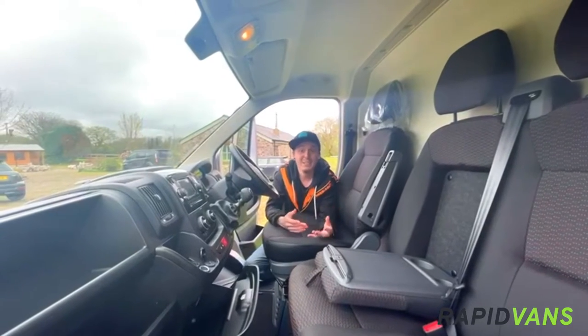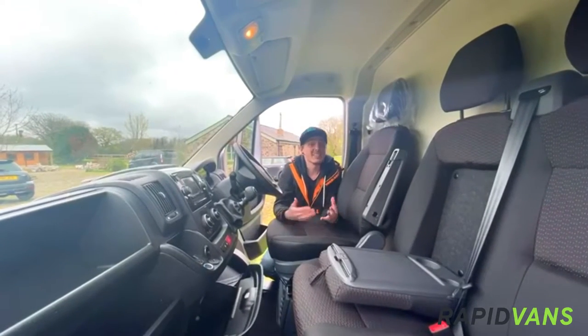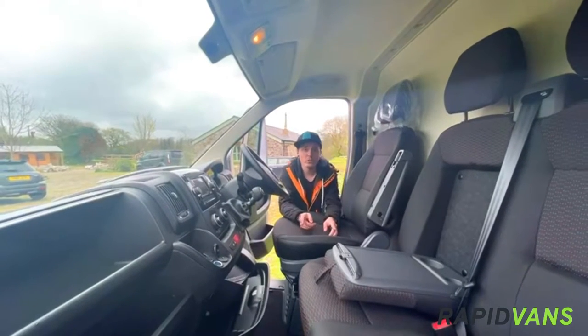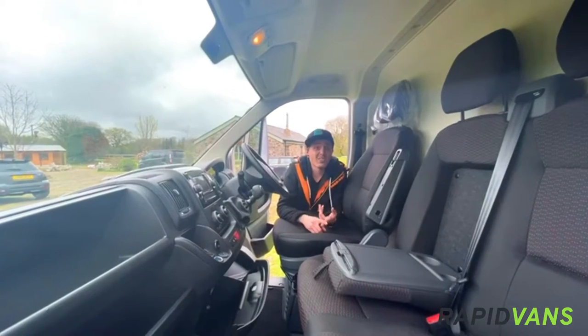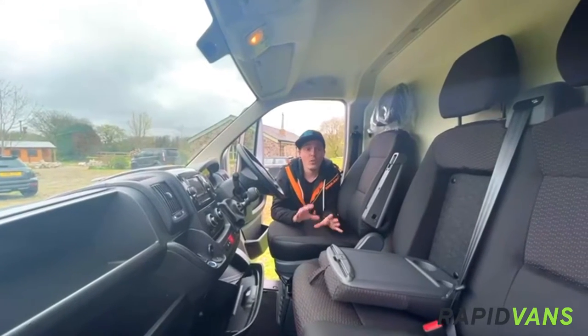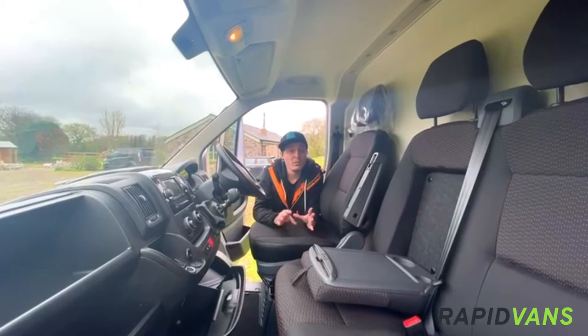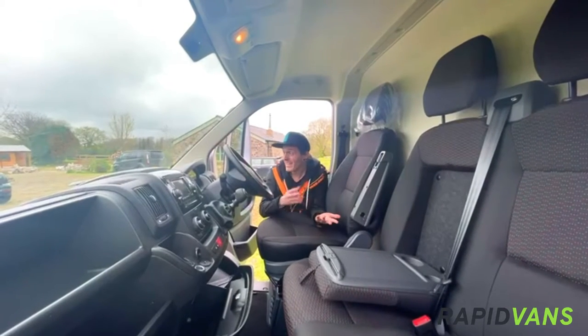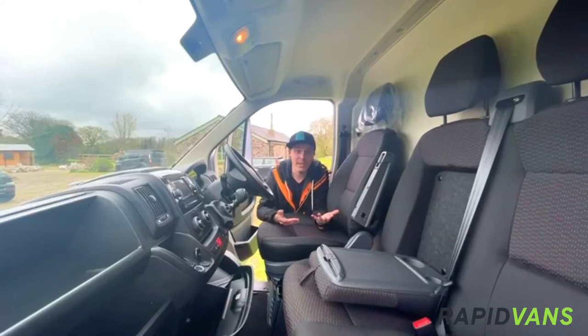But you're not really interested in what's in here — it's a cheap and cheerful van, and you want to know how it's going to make you some money. You do get a three-year, hundred-thousand-mile warranty. And you've also got up to 32,000 miles between service intervals, making this a really easy vehicle to run, perfect for those long working hours.